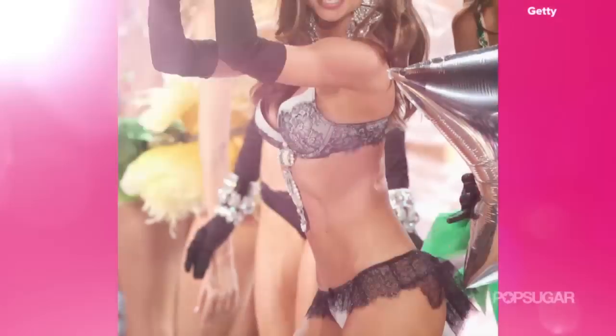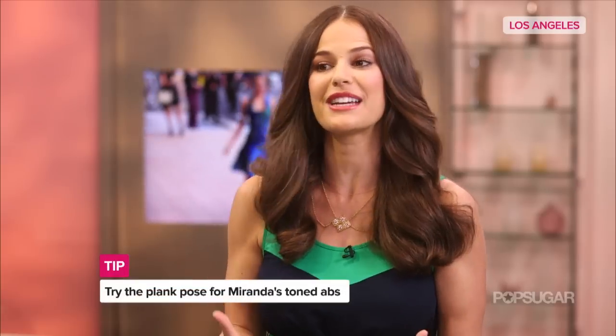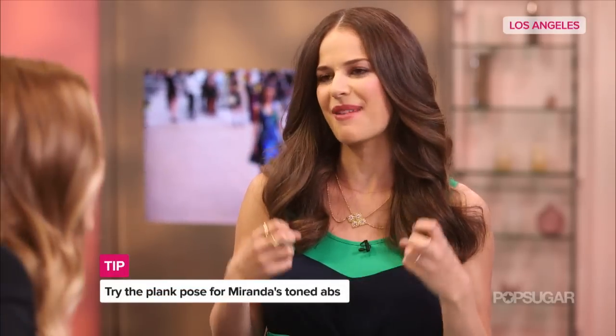Miranda also has those sleek abs which she shows off for good reason. We know that she does clean living and really healthy eating choices, but besides that, what are some of her toning tricks? Before a photo shoot, Miranda will supplement her workout by doing a plank and holding it for 10 minutes to really keep everything tight.